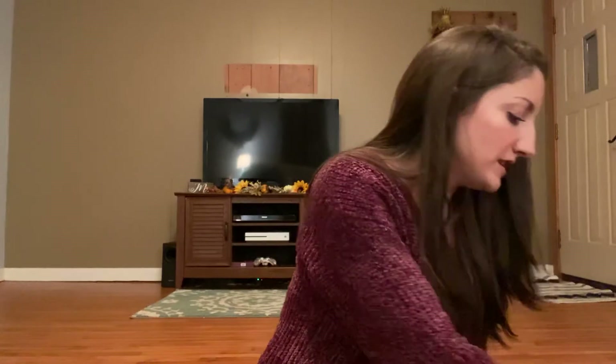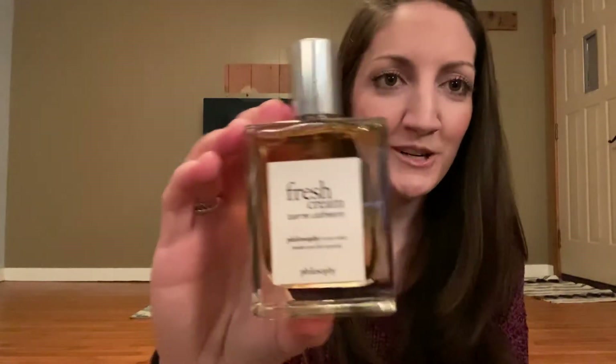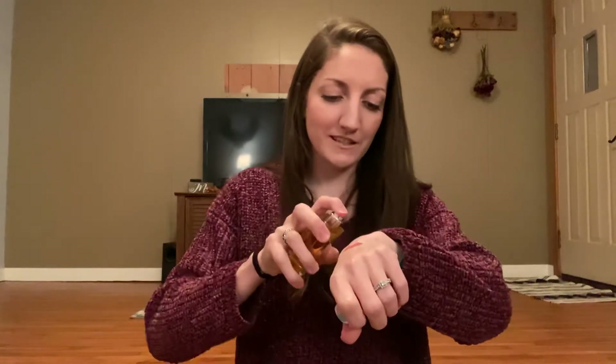One of them is a perfume from Philosophy. This is something I've been eyeing for a really long time. It's the fresh cream warm cashmere scent. It smells so good — it's very vanilla-y and it just smells heavenly. I tested that out at an Ulta store ages ago and I was like, oh my gosh, someday I have to get this.